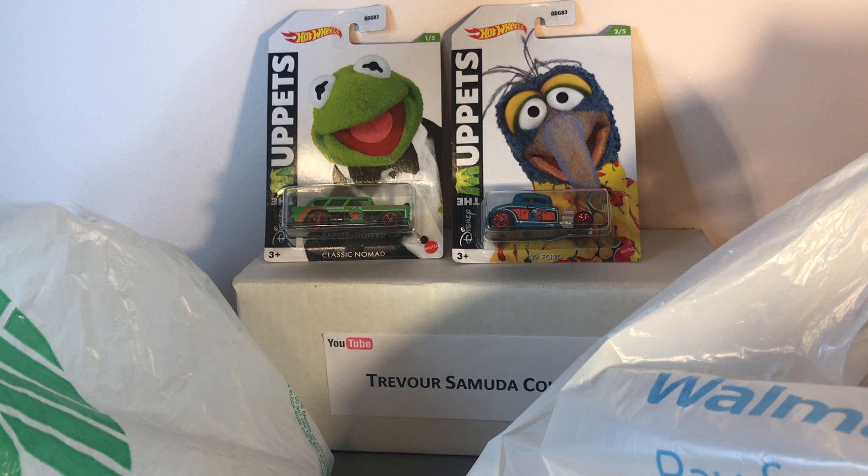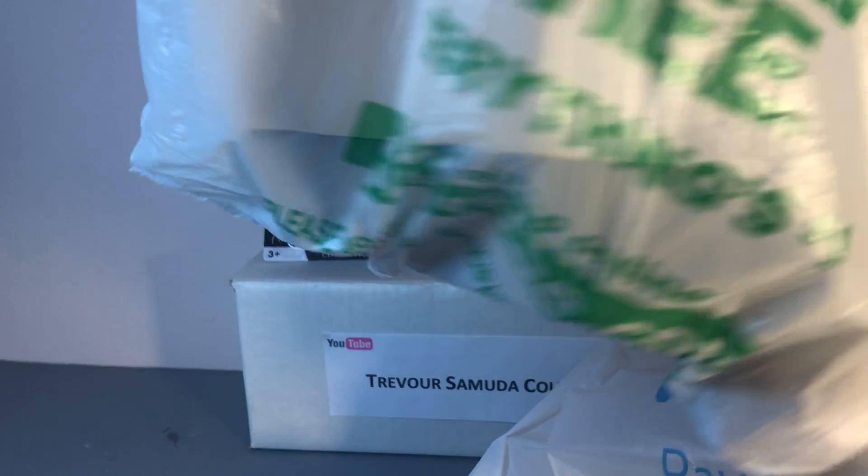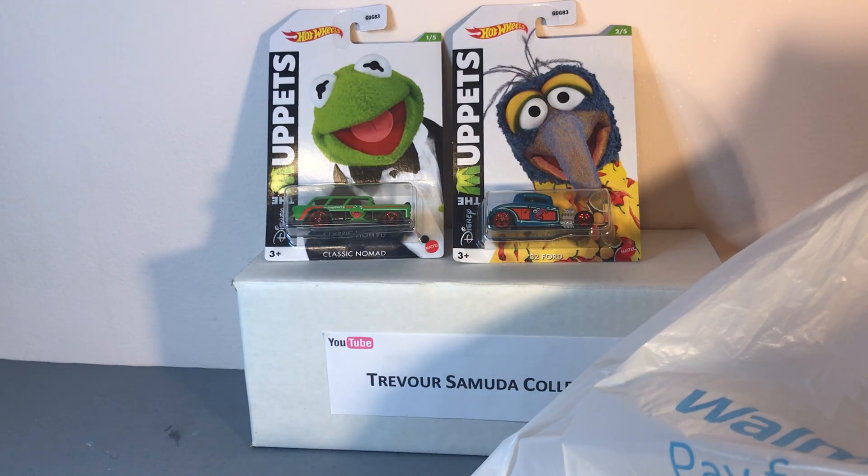Hello fellow collectors, back again with another two bags Monday. Let's get right to it. First bag is from Dollar Tree — they didn't have any new stuff, so I picked up some of the stuff that I like.